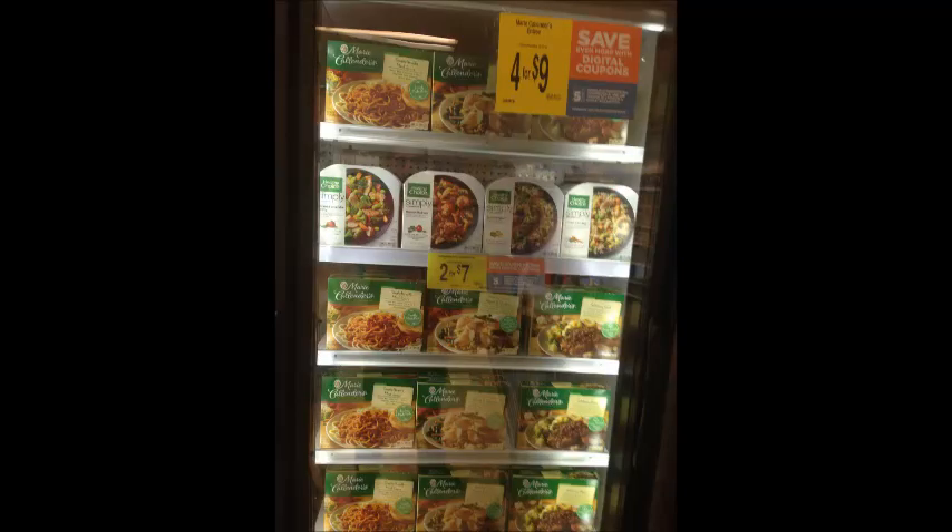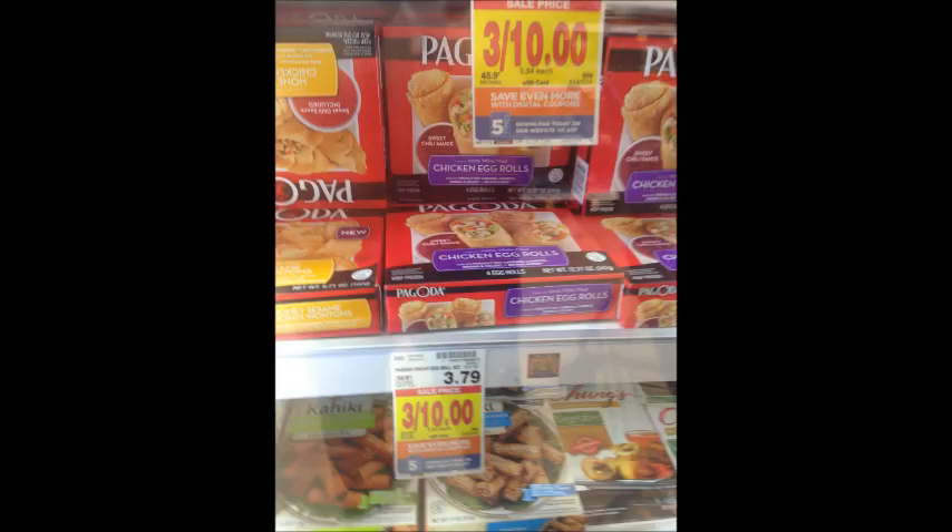Healthy Choice meals are four for $10. Use the $3 off four Kroger digital coupon and your final price will be four for $7. Marie Calender's meals are four for $9; use that same $3 off four digital coupon and get them four for $6. Keep in mind the Healthy Choice and Marie Calender's coupons are the same. Pugadoa snacks are three for $10; use the $2 off three digital coupon and pay three for $8.